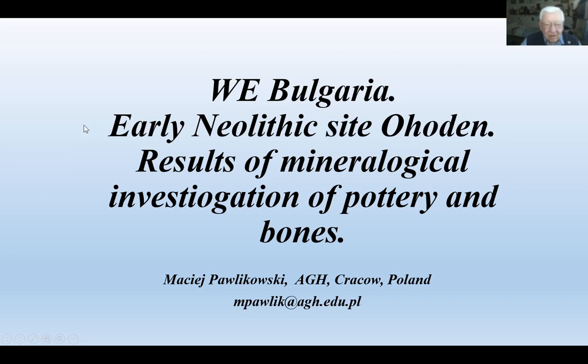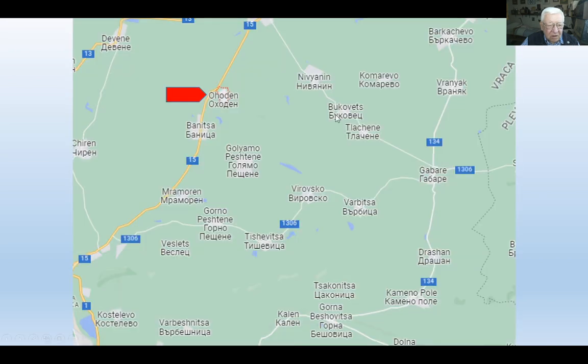Hello, good morning. Today will be a small speech about an archaeological site, an Eneolithic site called Ohoden. It's localized in northwest Bulgaria. I visited this place during survey and during field works concerning outcrops of flints. We were invited by the organizer of the expedition of the archaeological works, and it's at place Ohoden. This is a fragment of map of northwest Bulgaria.